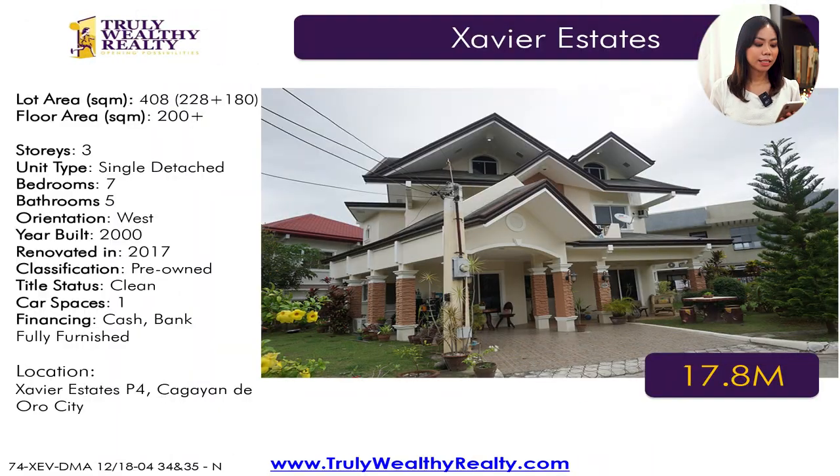The next one has a total lot area of 408 square meters — there are two lots beside each other, so the owner combined them into 408 square meters. Floor area is 200 square meters, three stories, total of seven bedrooms, five toilet and baths, one-car parking. You can actually utilize the lot beside it to park more cars. It also comes furnished. This one is 17.8 million.